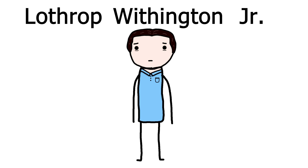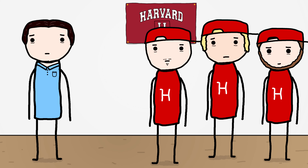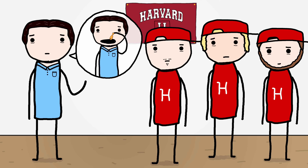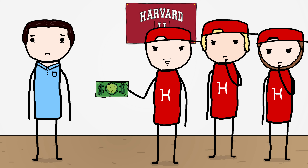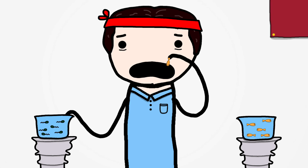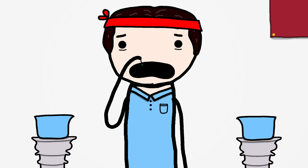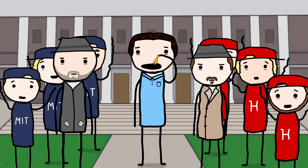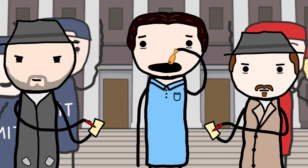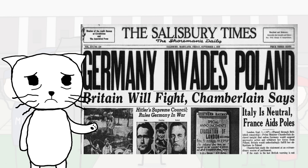Lothrop Withington Jr. — crazy name, by the way — was a Harvard student who once told his buddies he'd swallowed a live goldfish. They didn't believe him, so they bet him 10 bucks he couldn't do it again. Since Lothrop was a man of his word, he took the bet and spent a couple days practicing by swallowing smaller goldfish and tadpoles before the official day came. When it was time, a crowd of students and reporters gathered at the campus and watched in anticipation. I feel like there were more important things to report on in 1939, but whatever.